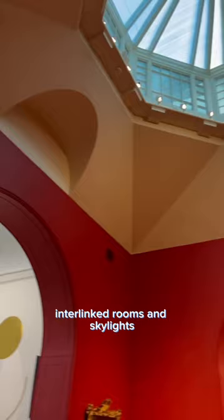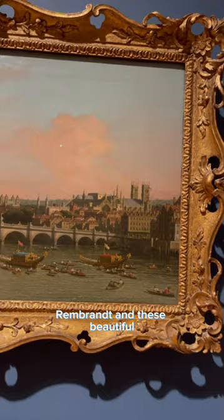The gallery includes amazing works by Constable, Rembrandt, and these beautiful old paintings of 18th century London by Canaletto.